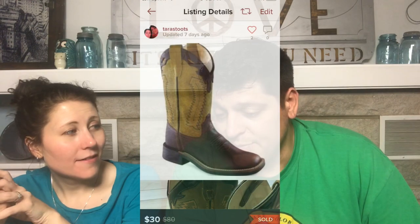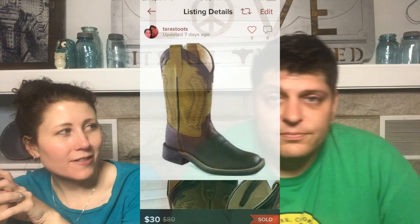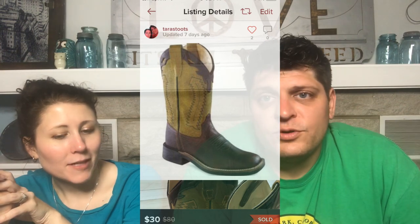Next: Old West Rust Wide Square Toe Cowboy Boots — kids' size, listed in the kids' category. Dave found both of them. I found a style number and stock photo, and they sold for the full asking price of $30 very quickly. Every now and then I get lucky.